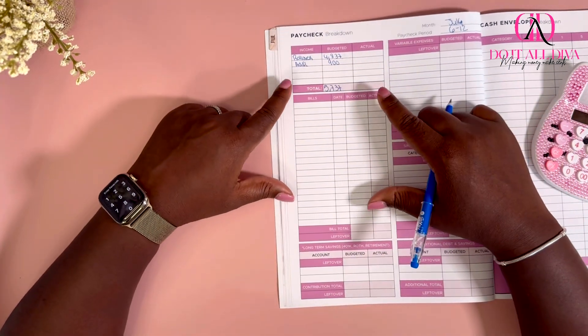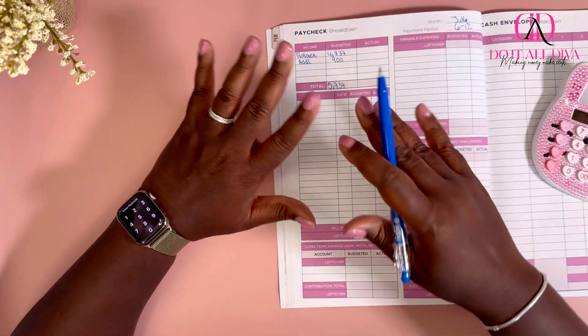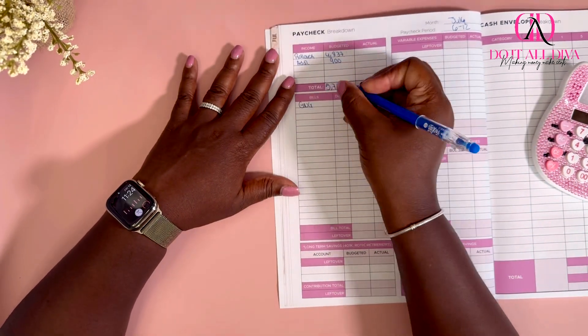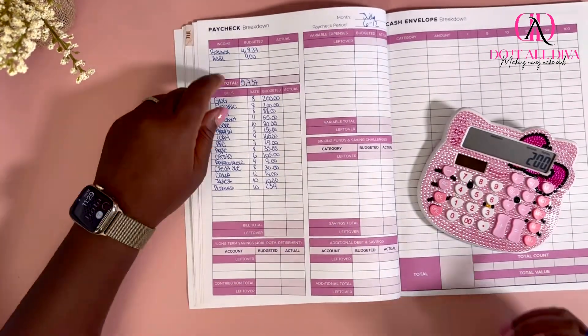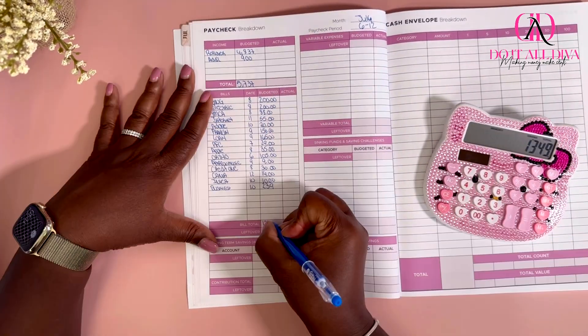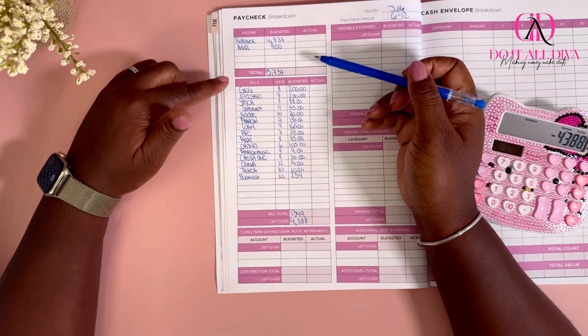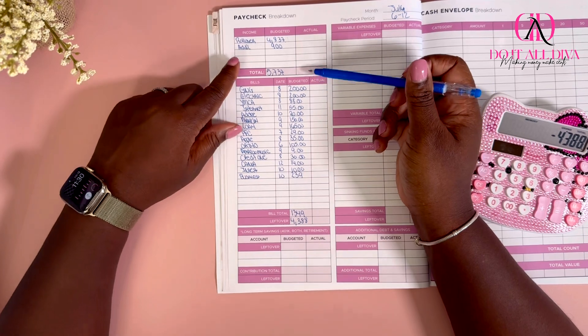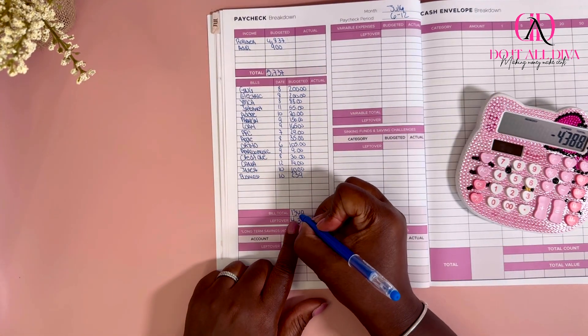So what I'm going to do now is fill out my bills that I have to pay between the 6th and the 12th of July, and then I'll be right back. For the second week in July, all of my bills are going to come up to $1,349.